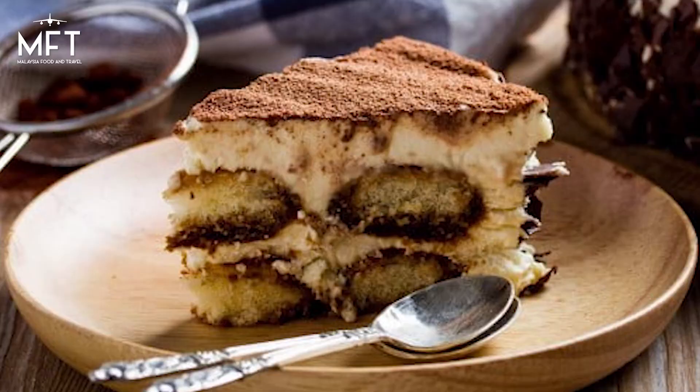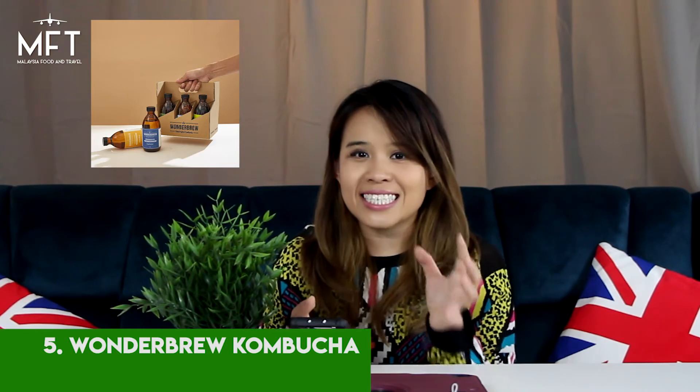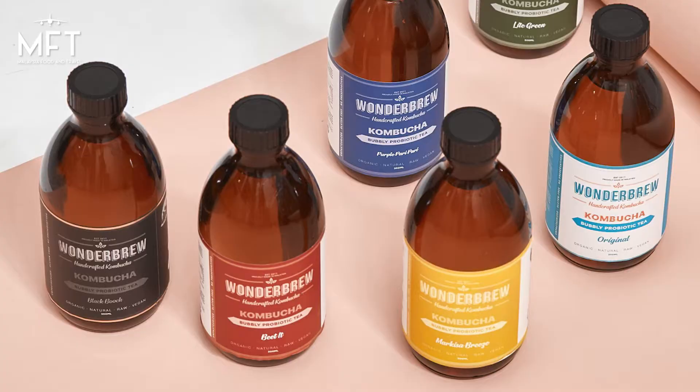Number 4 is the Cillian Wild Cat Tiramisu Cake from Cat and the Fiddle. This is so good for any dad who likes the coffee taste and cheesecake. Number 5 is the Wonder Brew Kombucha. This tea has a lot of health benefits including detoxification, weight loss, cholesterol reduction, and a lot more.